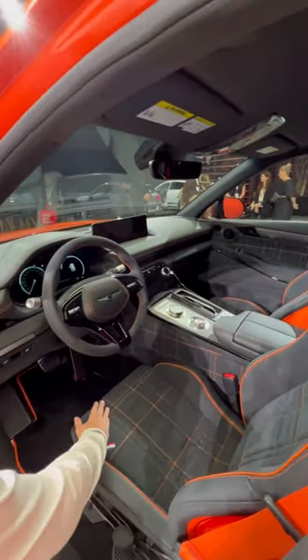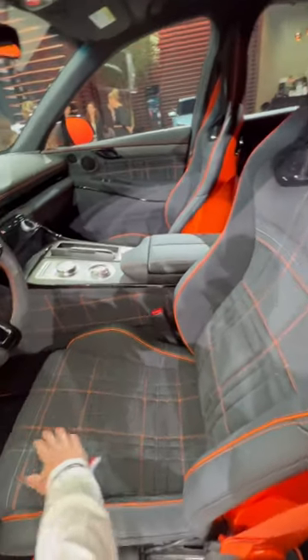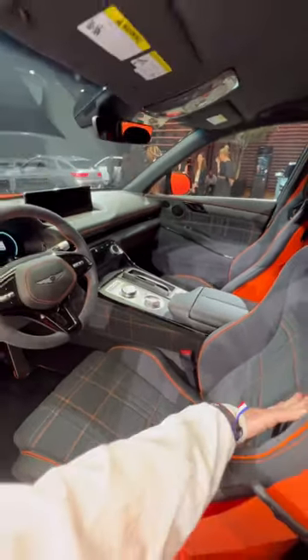Three: check out this cabin. I have never seen seats like this on a luxury car — this is absolutely beautiful. It's a nice Alcantara with a checkered design.